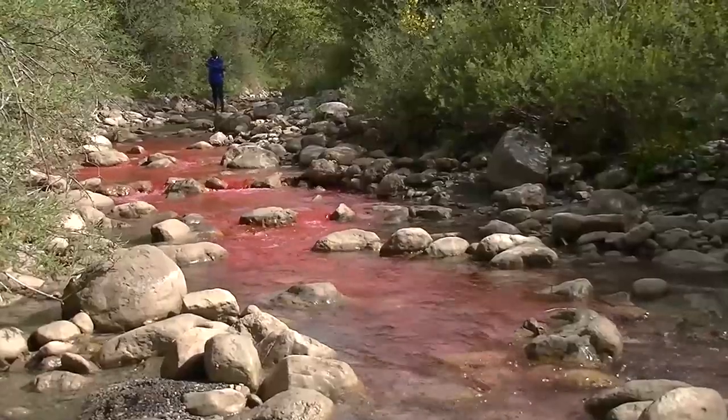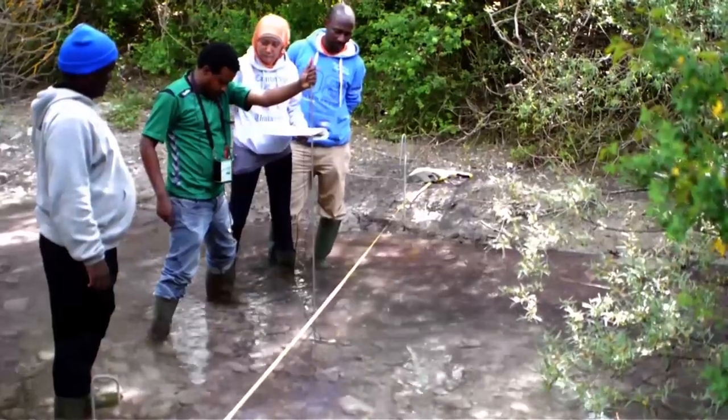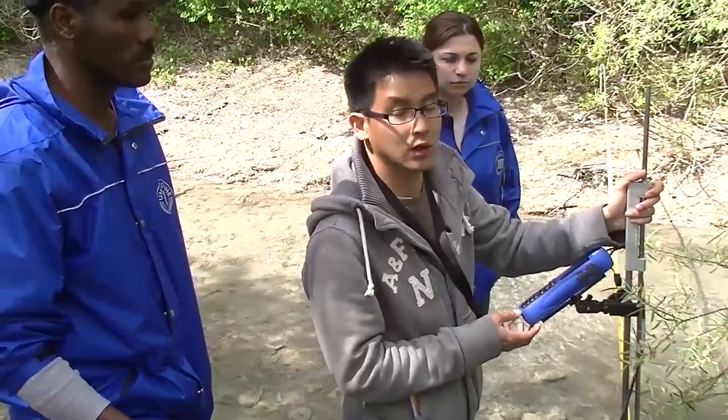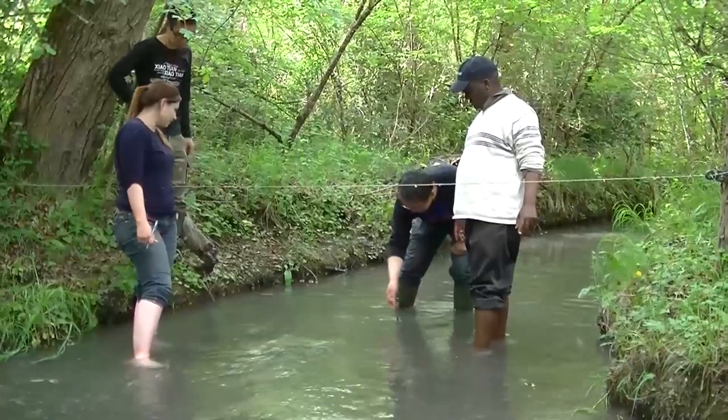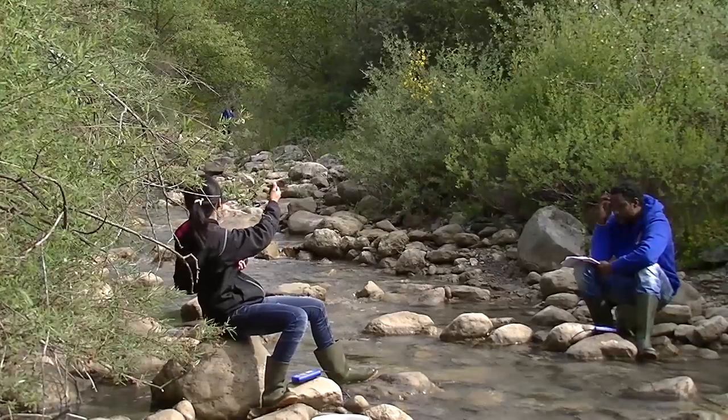Later, when they use data in models, or for evaluating how much water there is in a river, they will have some feeling about how accurate that data is. They can value it because they now understand what it means to actually capture discharge data.